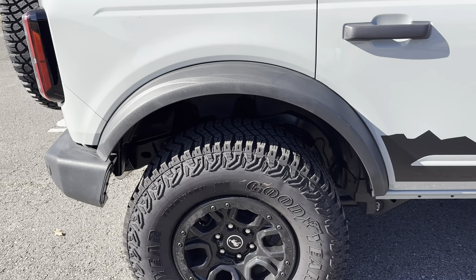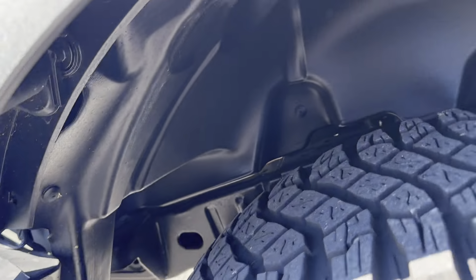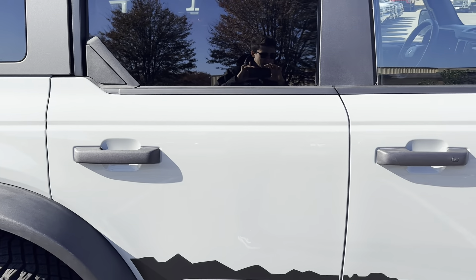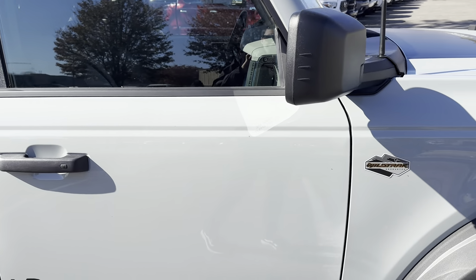Just little bugs, a little dirty — don't mind that. Not noticing anything here on the tire. Very sharp vehicle.